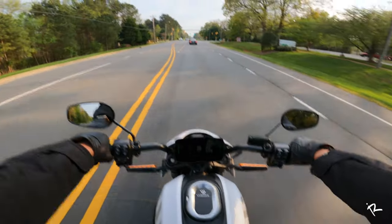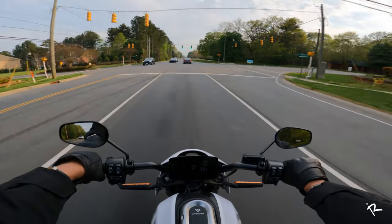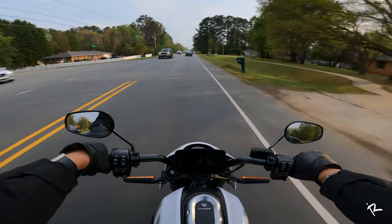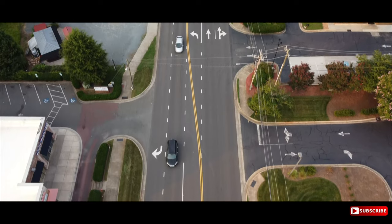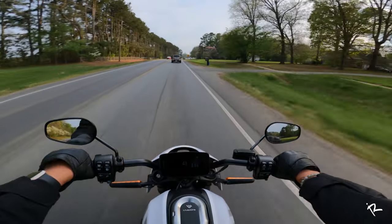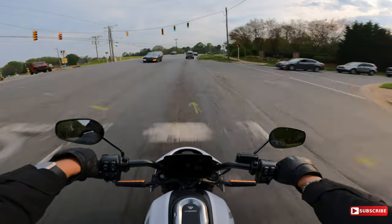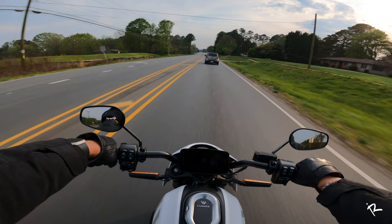So far I've burned up almost a quarter of my battery and I'm almost at 75% — that's not bad. That tells me I could probably ride back and forth to work twice without having to recharge, though I have been riding a little bit aggressively. It depends on what mode you're in and how you're riding.